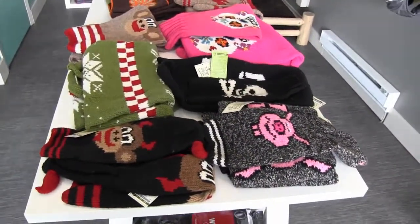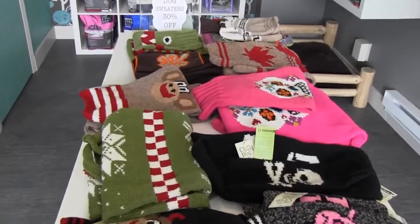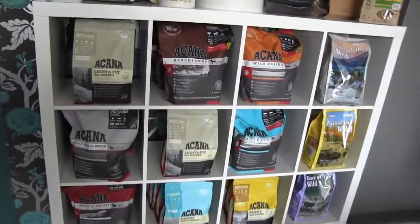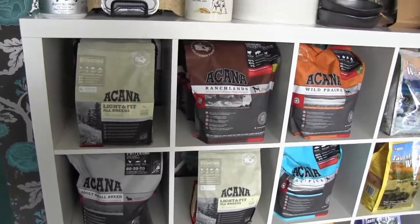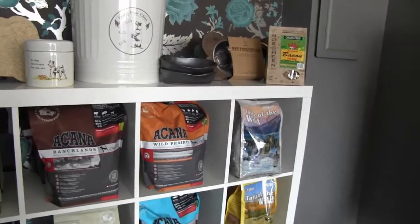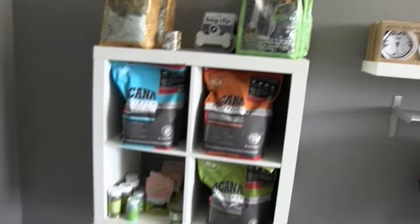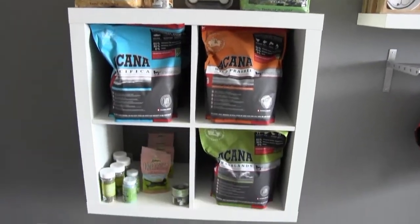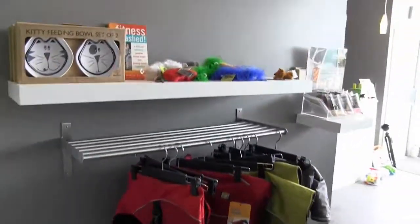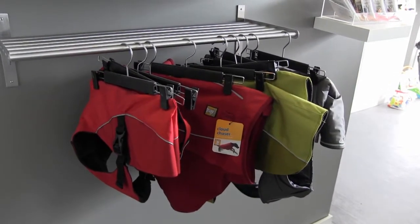Here is some outdoor wear for your dog — very stylish and cute for the progressive pup. At the back, Go Fetch offers Acana dog food, which is said to be a very good brand. This is a great place to bring your dog or cat to outfit them for the year.